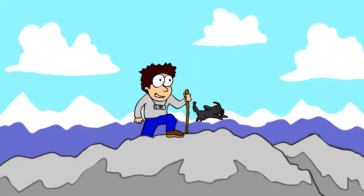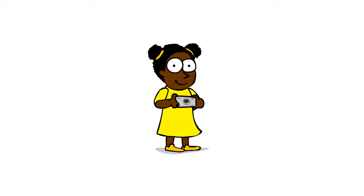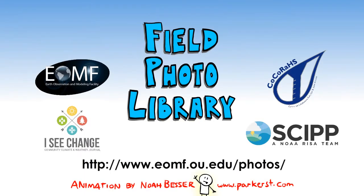Contributing to the Field Photo Library isn't just fun — it helps you get out and connect with your environment. So grab a camera and go take some pictures that will make a real difference. I think you get the picture. Thank you.